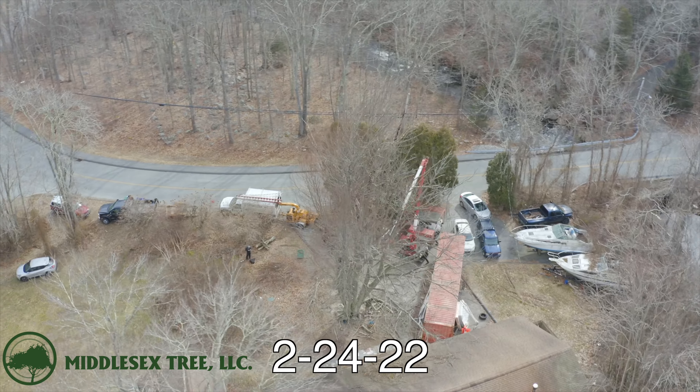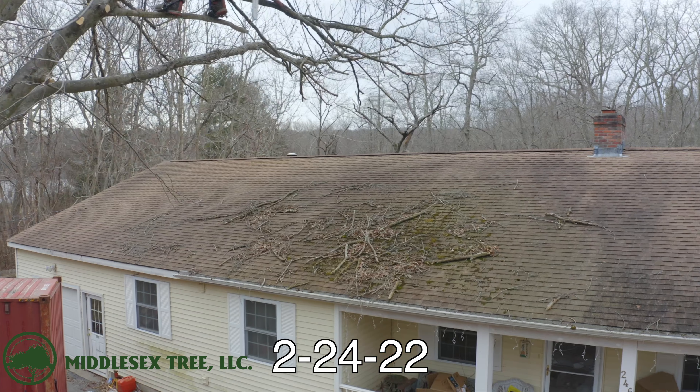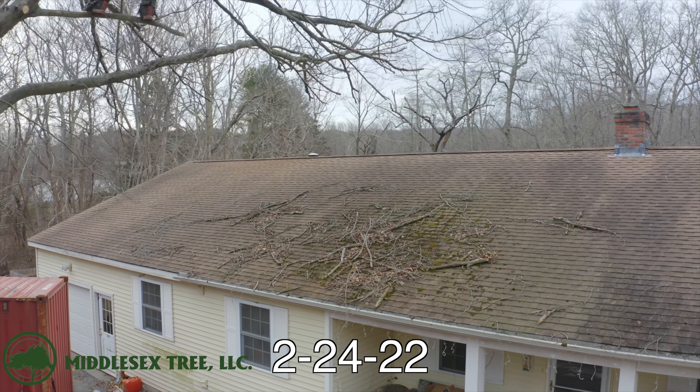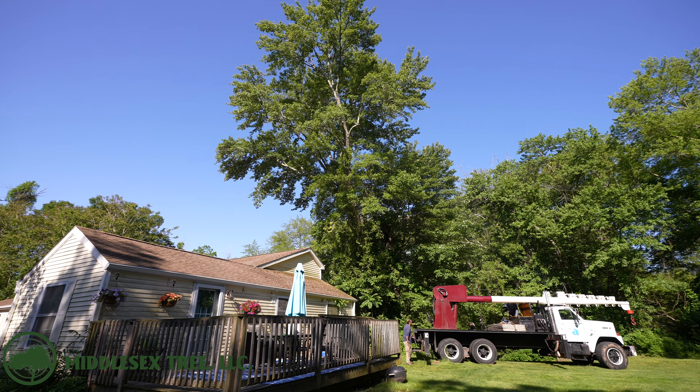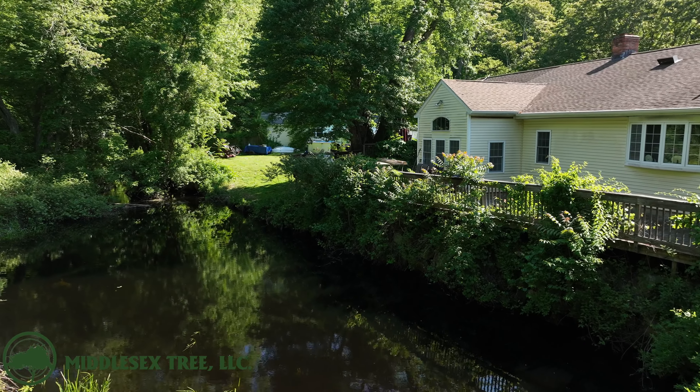We're over here in Quaker Hill for a repeat customer. A few months back — six months ago or something — we took down a big dead beech in the front of the house. It was dropping dead limbs all over the house, the driveway, and all over everything. They showed us this future removal they wanted to do. It's a swamp maple, kind of on the edge of a river, and it's rotted and leaning hard over the house. A lot of hazard.